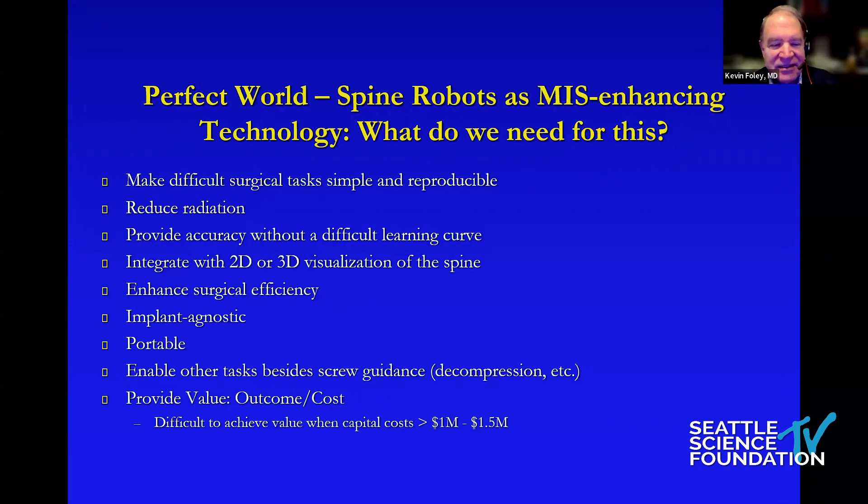Ultimately, these things have to provide value. We're in an environment where it is unsustainable to continue to spend the kinds of dollars we are in healthcare.